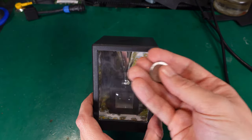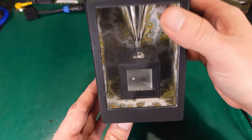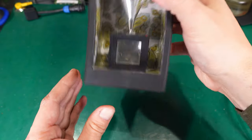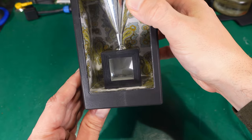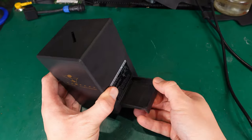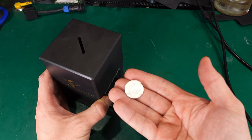So we've got our coin and I'm going to put the coin in. And it's there — it ended up there. Shake it. And we can open the tray, and we've got our coin.